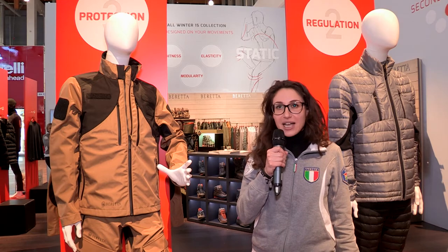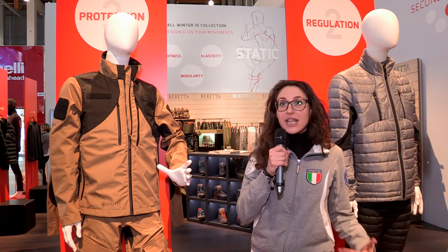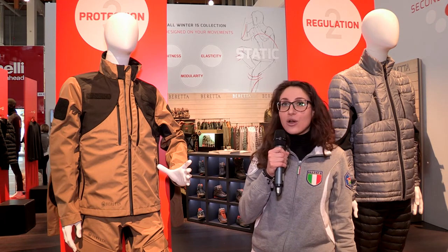From our technical and active background, we are proud today to present our new tactical collection.